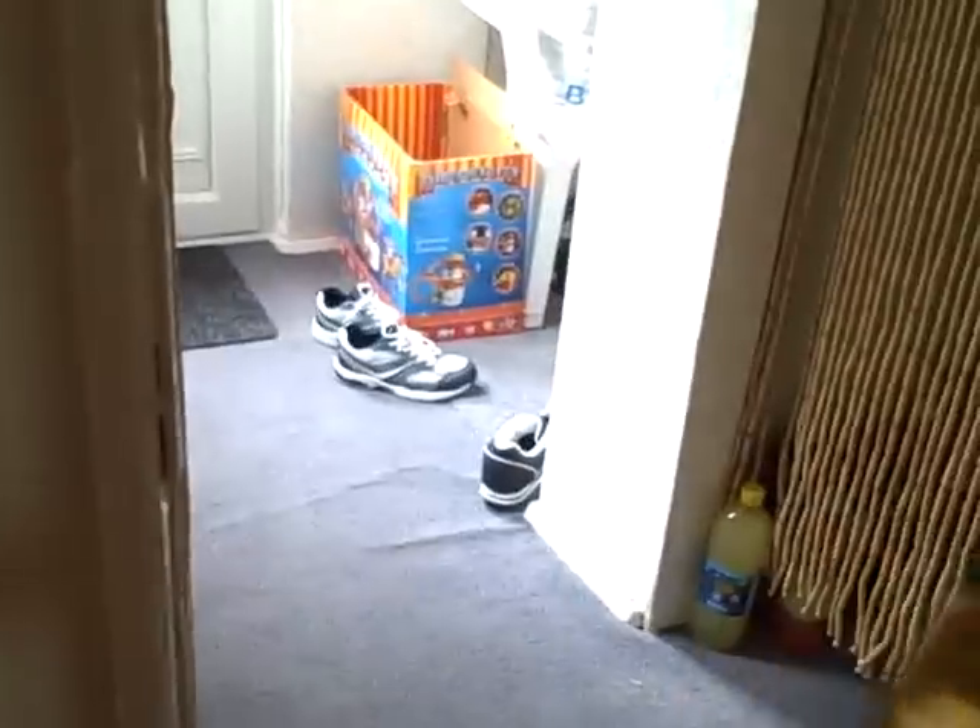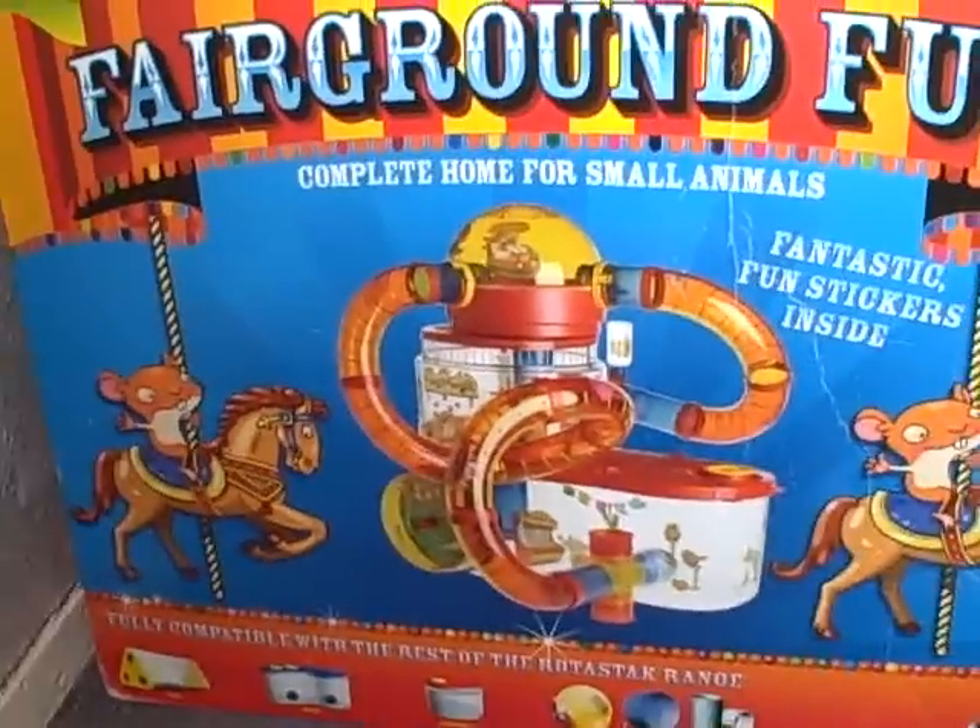Where's the box? It should be a fairground fun one. It came with stickers but I didn't put them in there. So it should be looking like that, but it doesn't look like it does.